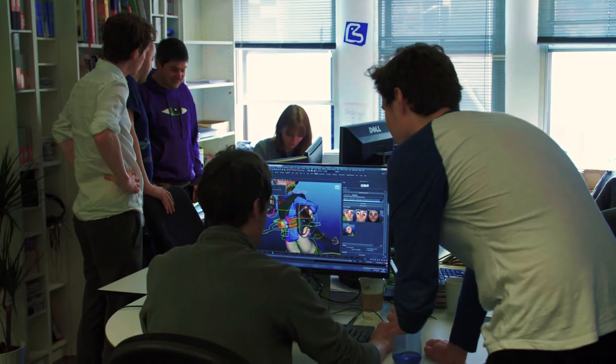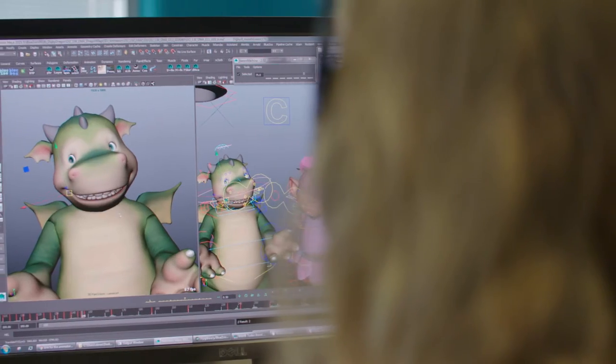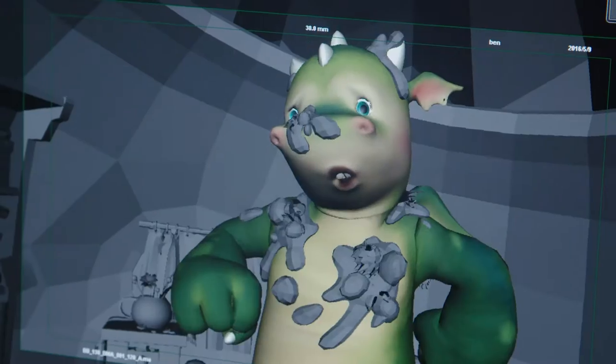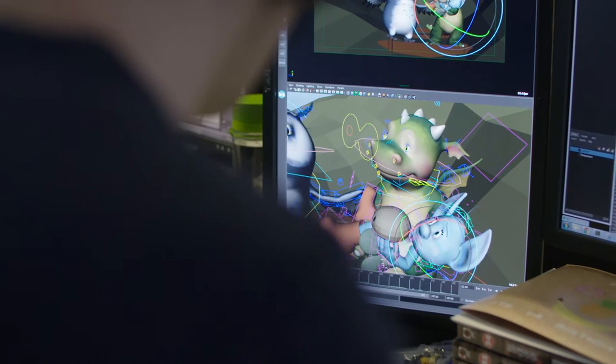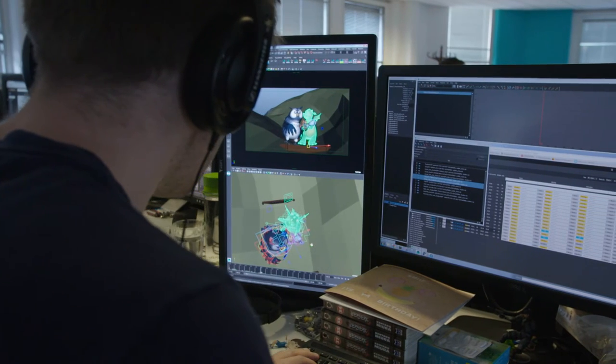We've created lots of different types of projects here. One of the ones we're creating at the moment is a show called Deeply Dragon, which is a long form TV series. That's this beautiful world that we've created inside Maya. Some of the character animation tools inside Maya are the best in the industry, and all of our animators want to use that tool to do their job.